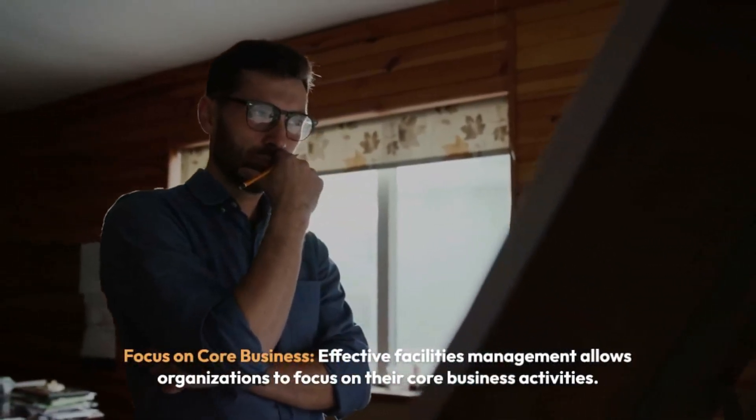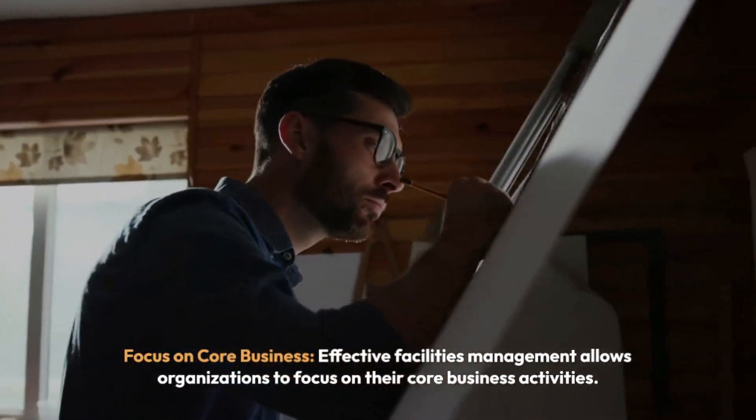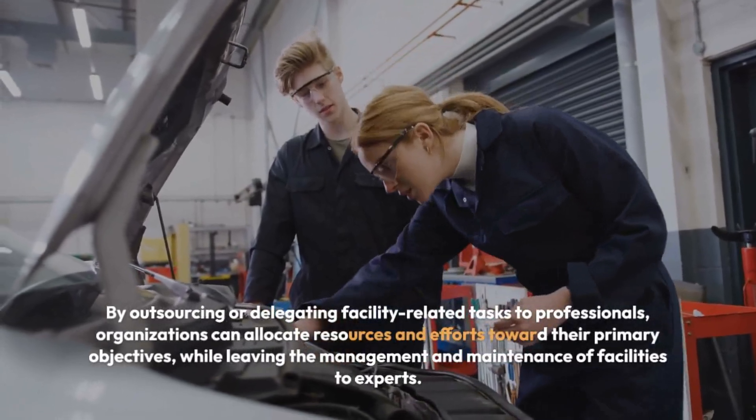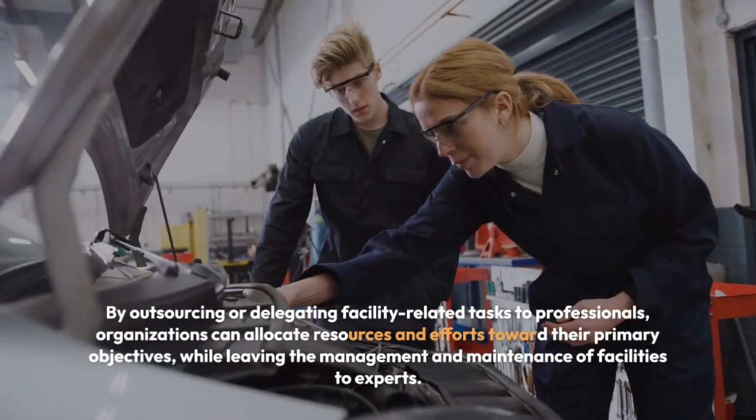Focus on Core Business: Effective facility management allows organizations to focus on their core business activities. By outsourcing or delegating facility-related tasks to professionals, organizations can allocate resources and efforts towards their primary objectives, while leaving the management and maintenance of facilities to experts.